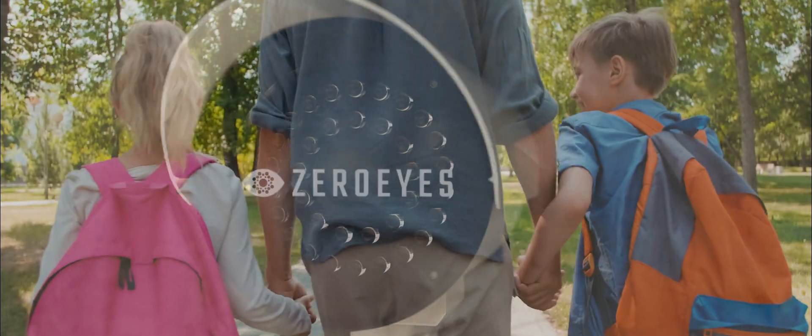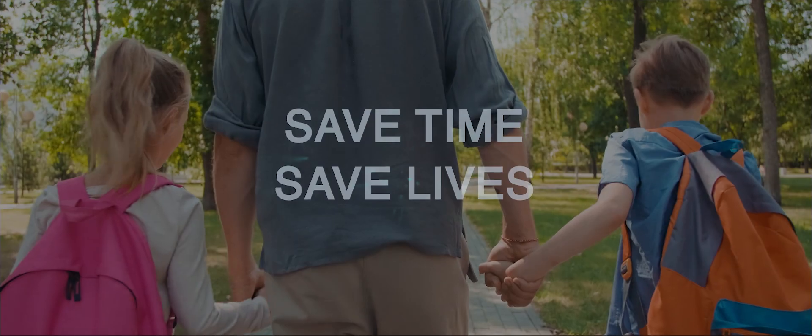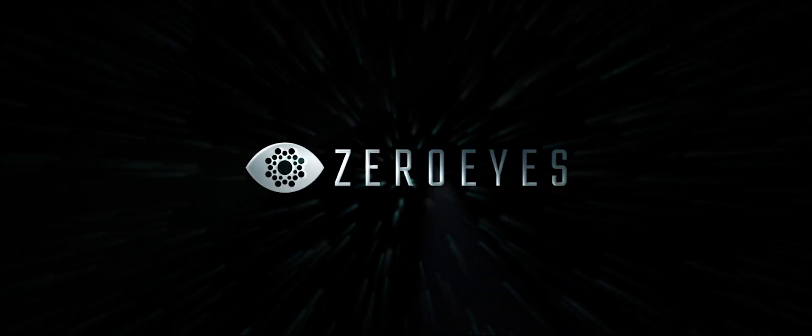ZeroEyes gives you peace of mind. Our mission is to save time and save lives, and we're dedicated to your security.